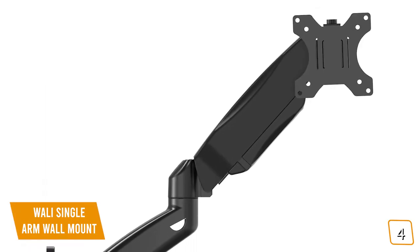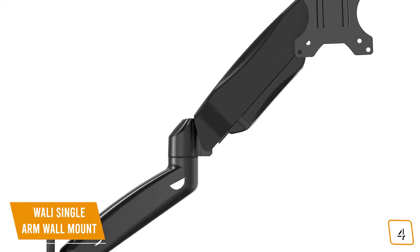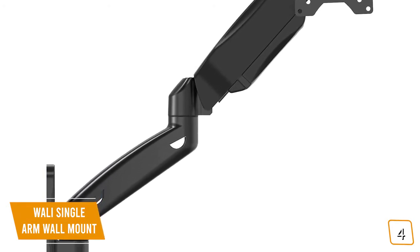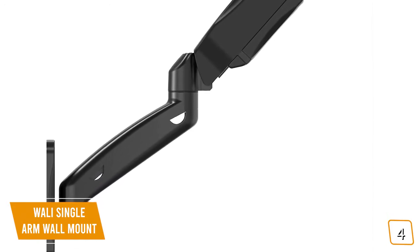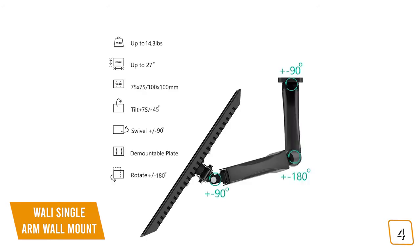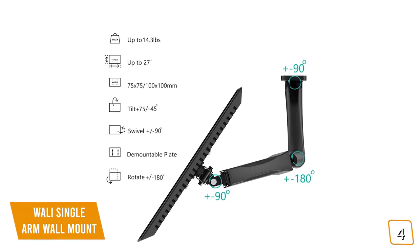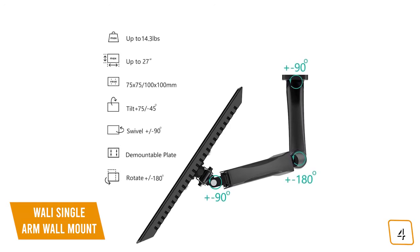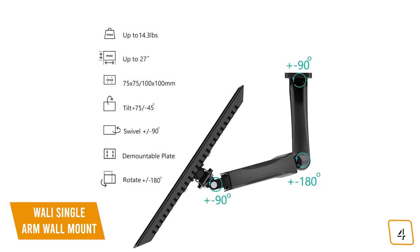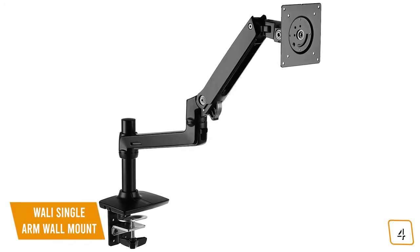The WALL-E is a fantastic full-motion monitor arm that attaches to any wall in your home or office, keeping your monitor off your desk entirely and freeing up valuable desk space. Although it's priced affordably, the WALL-E is built well, with a heavy-duty wall plate that installs easily into brick, wood, or any other material. It can hold monitors up to 27 inches and handle weights up to 14.3 pounds without any trouble. If you're looking for slightly higher build quality that can support monitors up to 32 inches, stay tuned for the Amazon Basics Premium Single Monitor Stand coming up later in the video.